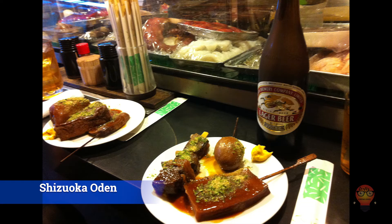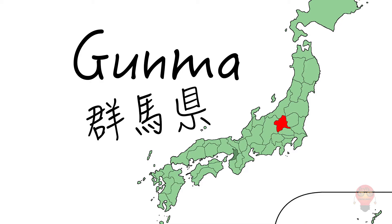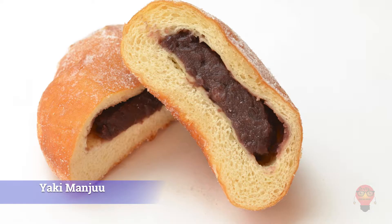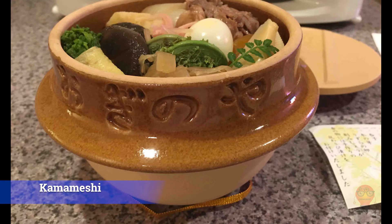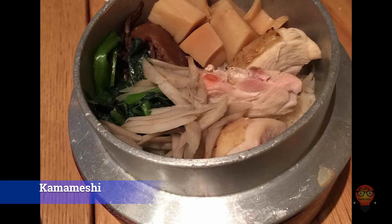Next, Gunma Prefecture's famous foods. 1. Yakimanju, cooked manju. This sweet flour that's been fermented in sake is formed into small dumplings then skewered. On top is a sweet and savory miso-based sauce. 2. Okkirikomi — the most interesting part about this dish is the hand-cut noodles, which can get pretty wide. The broth is mirin and shoyu-based and includes vegetables, taro, and more. 3. Kamameshi — kettle rice, which is rice eaten from a communal iron pot called a kama. It also includes other ingredients besides rice, and the burned rice on the bottom adds an extra wonderful taste.